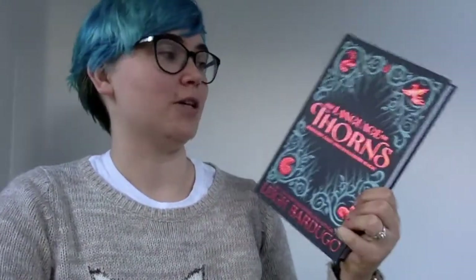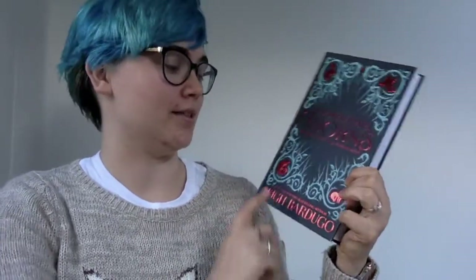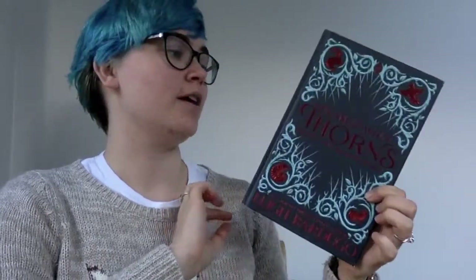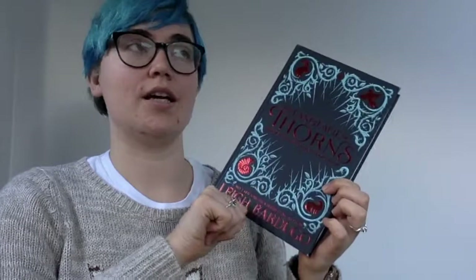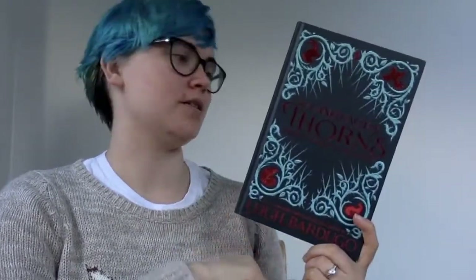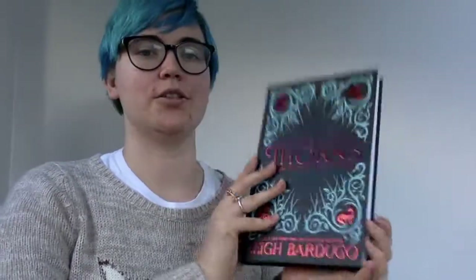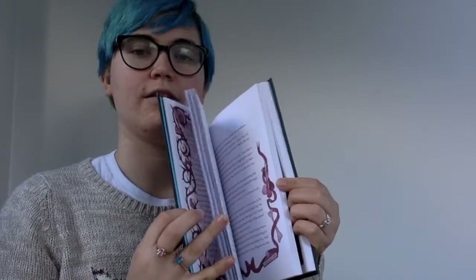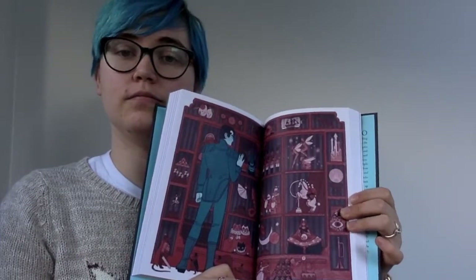The second book we got in Fairyloot last month was Language of Thorns by Leigh Bardugo, and it has the red foiling rather than the gold which comes on the normal one. It's so cool. This is six short stories from the Grishaverse, all illustrated. It's really cool and the further through the story you go the more edging there is, which is quite cool, and at the end of each story there is also a full-size illustration which is pretty awesome.